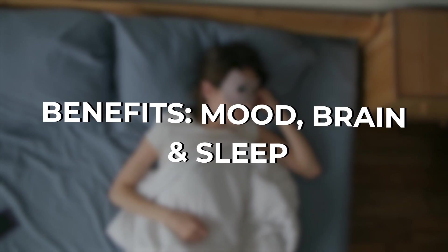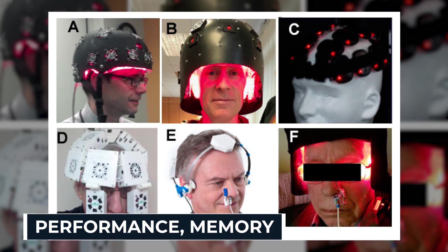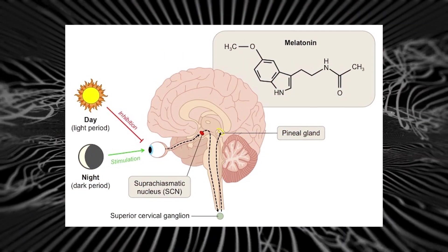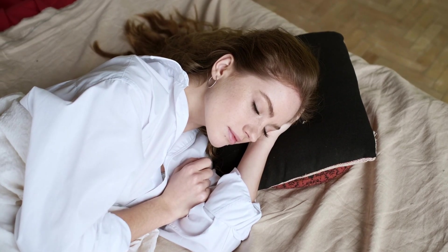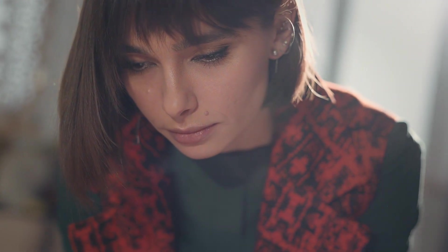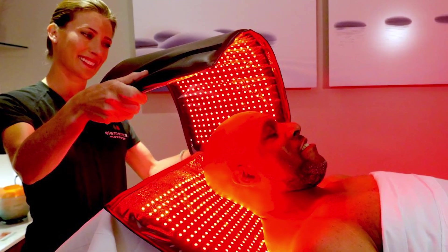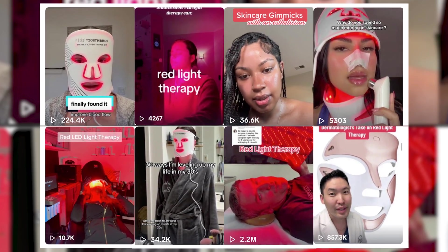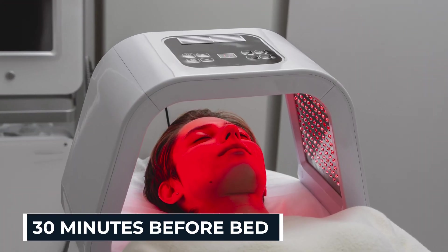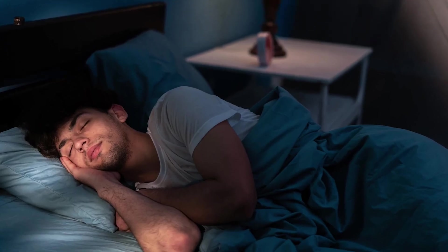This therapy doesn't stop at the skin or muscles — it also influences the brain. Red light at near-infrared wavelengths can penetrate the skull and may improve cognitive performance, memory, and even symptoms of depression. It also helps regulate melatonin production. Exposing yourself to red light in the evening can lead to deeper, more restful sleep, while daytime use can stabilize circadian rhythms. Recent studies show participants scored 20% higher on cognitive tests after four weeks of treatment, and using red light 30 minutes before bed can increase melatonin production by up to 58%, leading to faster sleep onset and deeper REM sleep.